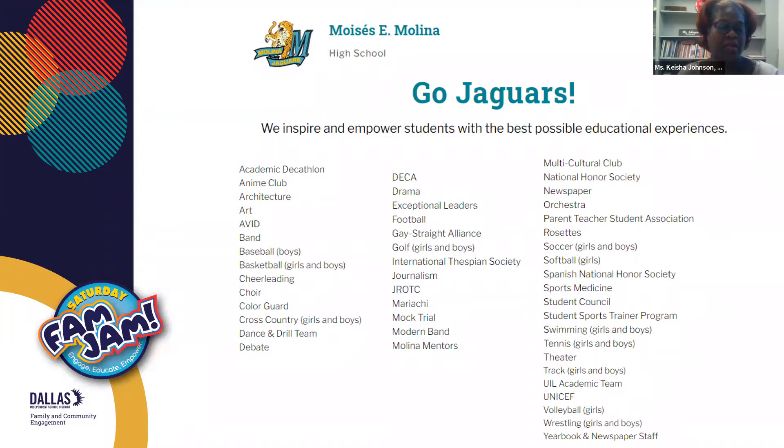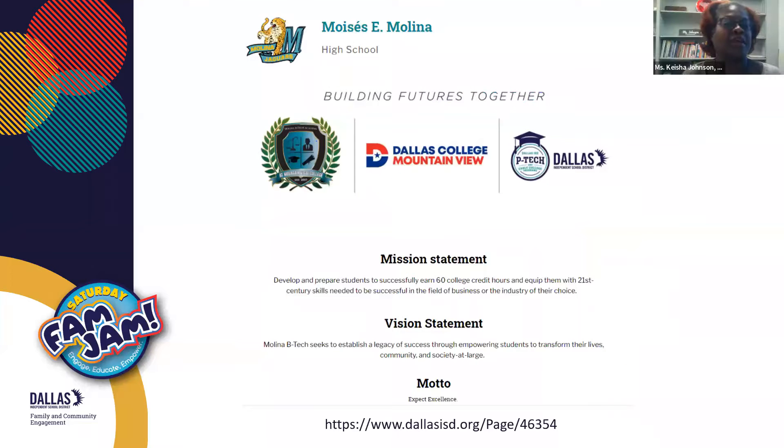Good evening, everyone. Good evening, parents. As Ms. Garcia said, I'm Ms. Johnson. I serve as one of the counselors here at Sunset High School. I serve the students whose last name is Guerrero to Mendez. This is my first year in this particular theater pattern, so I'm excited to be here with you this evening.